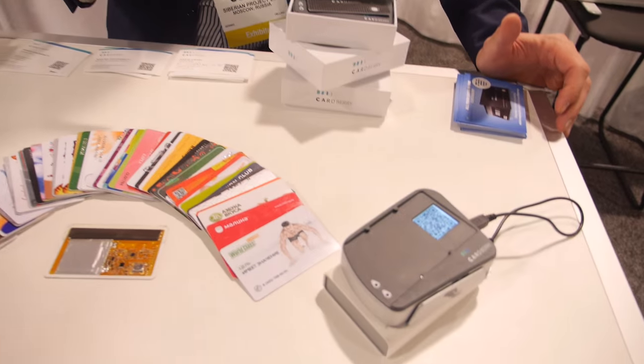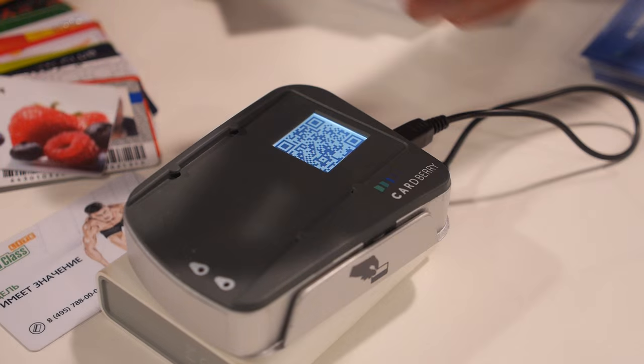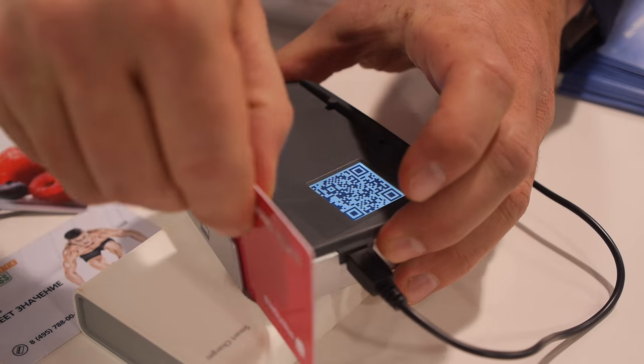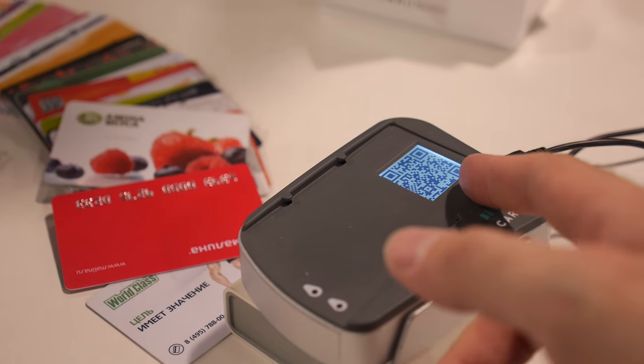So what are we looking at here? We're currently looking at a device that combines two functions. The first one is a card reader that you can easily scan any of the loyalty cards and it will generate a QR code.